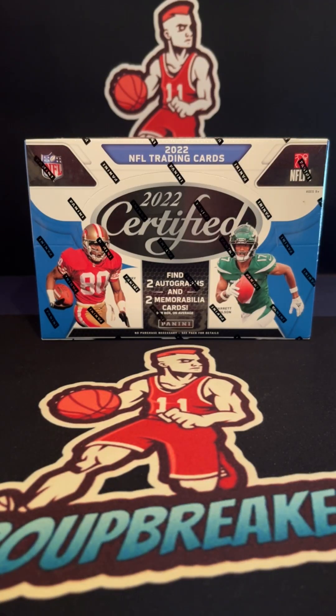2022 Certified Football hobby box pick your team break number 13, November 10th. This break is between Aaron, Bill, Colby, Cory, Dan, Daniel, Eric, James, Jeremiah, Kendall, Christopher, Mark, Riley, Ryan, Scott, Tanner, Tim, and Toby. There is a 100 — actually 103 — true value. For that true 101 value, you will receive 103 and free break credit.